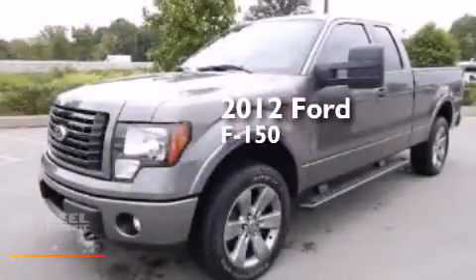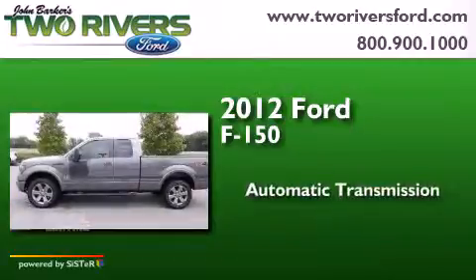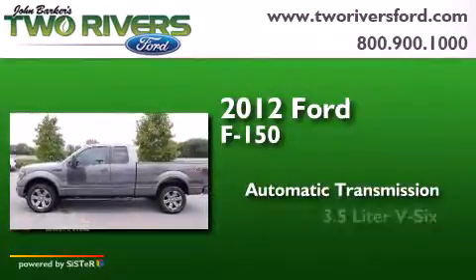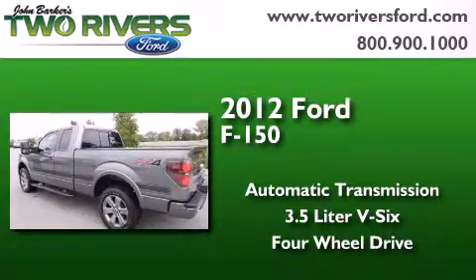This is a 2012 Ford F-150. This truck has an automatic transmission, a 3.5-liter V6, and the added safety and control of four-wheel drive.